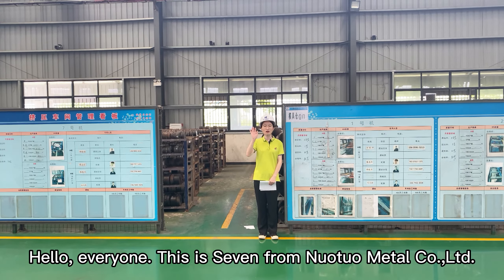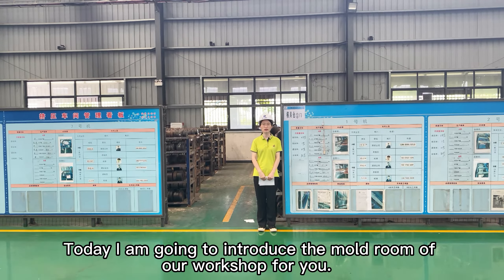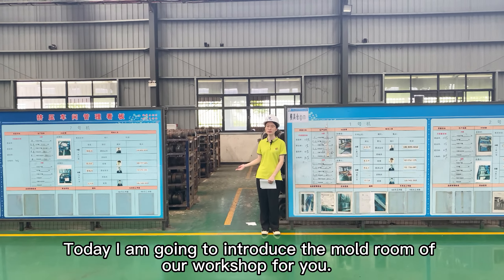Hello everyone, this is Selwyn from Nuotuo Metal Corporation Ltd. Today I am going to introduce the die storage room of our workshop to you.